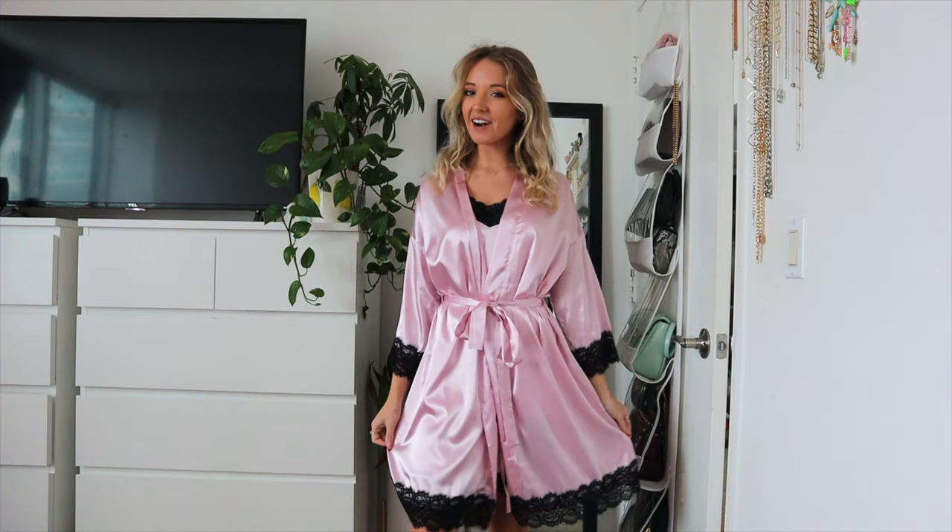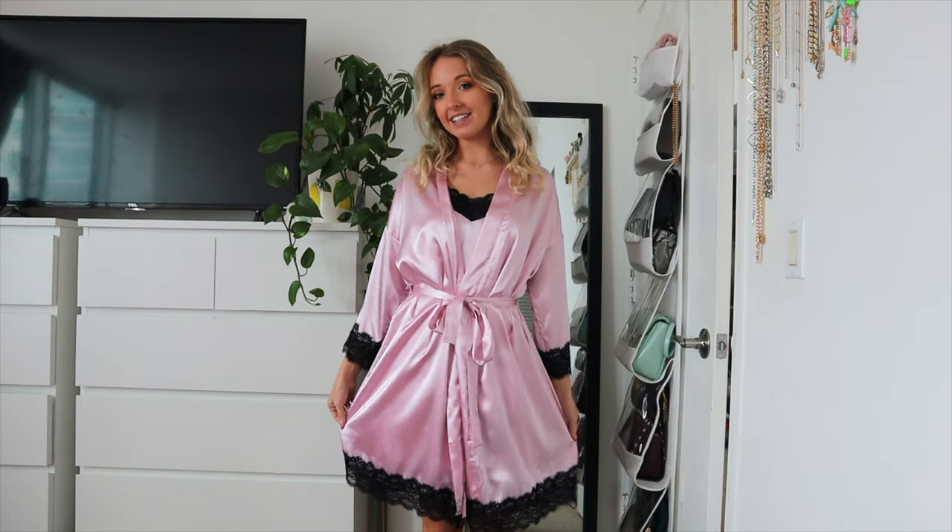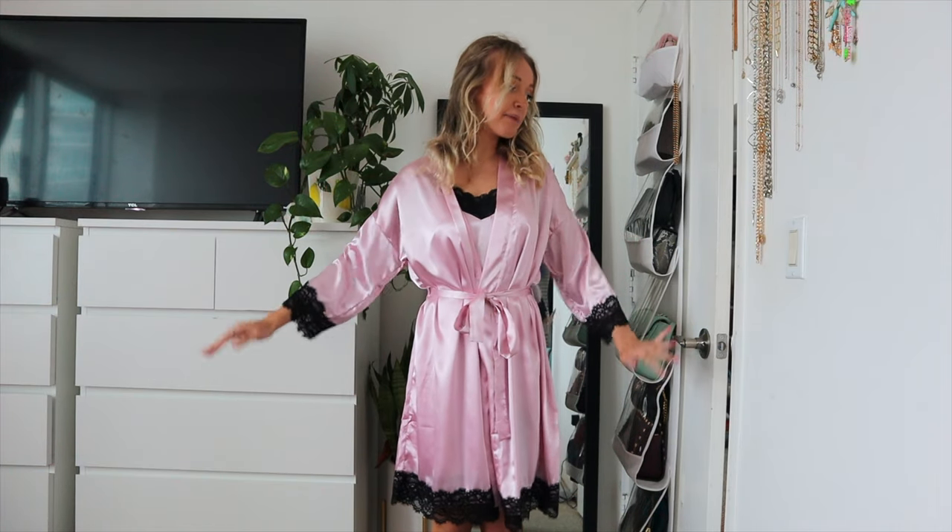Hey guys, it's Destiny, and today I have a try-on pajama sleepwear haul from Equair. This is an Amazon brand online, so it is super affordable and accessible. They make great gifts if you want to get someone some cute pajamas for Christmas time or whatever holiday you celebrate. I personally love receiving pajamas and I love giving them as well, so I'm really excited to share this with you.